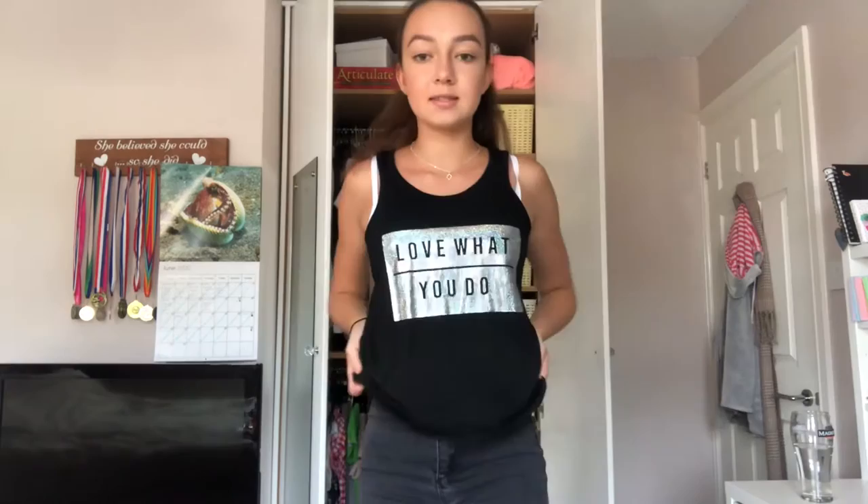I'm gonna give this one a six out of ten — I think it's cute but not that cute. Okay, this is the next one. I think it's really really cute, very like holiday vibes. It says 'love what you do.' Really cute little tank top. I'm gonna give it an eight out of ten — I need to wear this more.